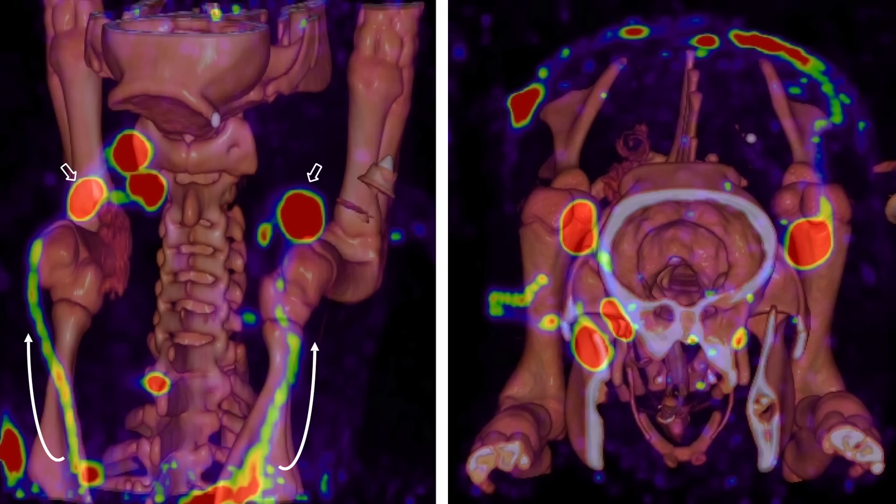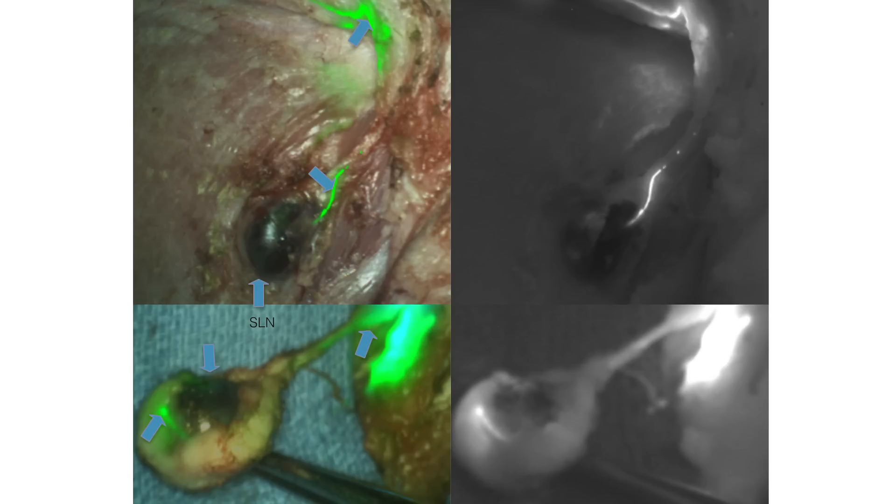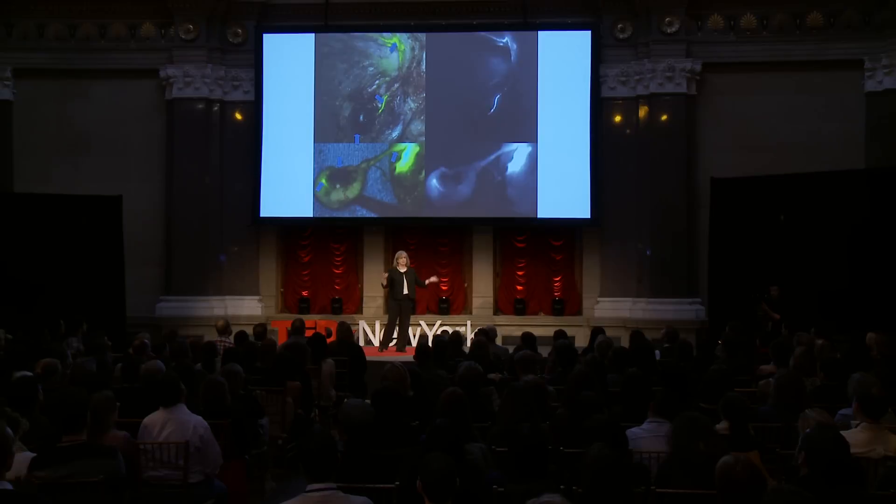The pig then goes to the operating room. There's a camera system that looks like an ultrasound machine — you're holding the camera and looking at the nodes in the pig. You open up the pig at the side of a node, which you can actually see here in green. The particle flow is green, and it flows to a black node and stays in that node, and the surgeon sees the node and takes it out. Many nodes can be identified by this technique.